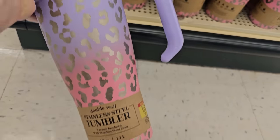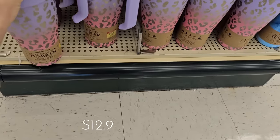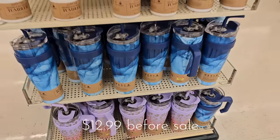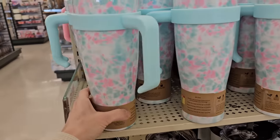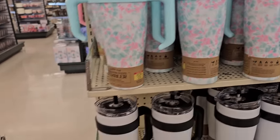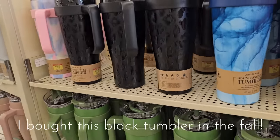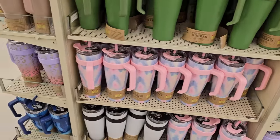They had these Stanley dupe tumblers — in the fall they sold out so quickly, but they have finally restocked them here at Hobby Lobby. These make great gifts, they keep your drink hot or cold, and I think for a much cheaper price point they are just as good or better than a Stanley. I highly recommend them.